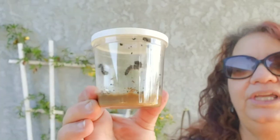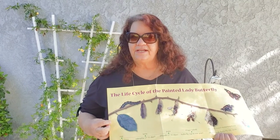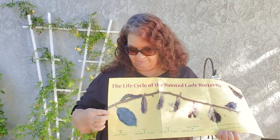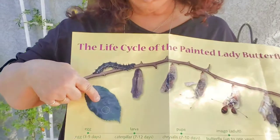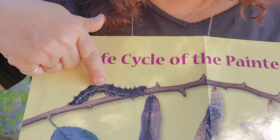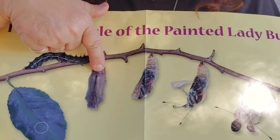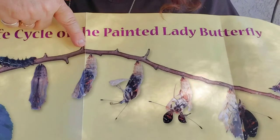We're going to keep watching to see when they do that. Miss Tammy had sent you some videos to watch and some information about the life cycle of a butterfly. If you remember, it starts out as an egg, turns into a caterpillar, the caterpillar eats and grows, and then it goes into its chrysalis.